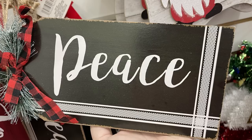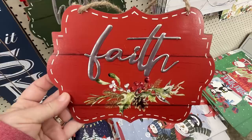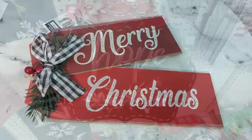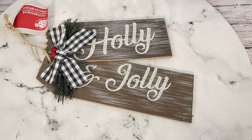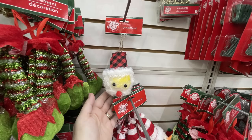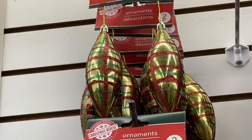They had these signs out that say Faith and Hope, and then the large gift tags that are the two-pack — they kind of go together. They're angled and have Merry Christmas, Holly Jolly, and Happy Holidays. They're kind of like the size of a really large ornament. Then they had the snowman and Santa ornaments.